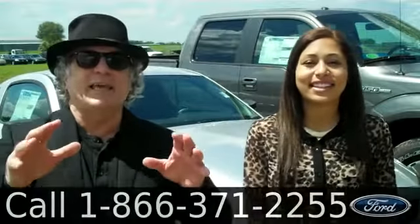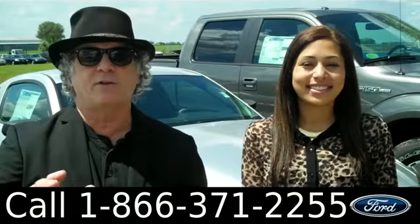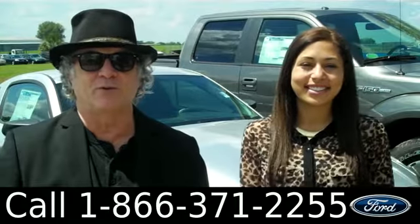Hey, this is Randy. And I'm Leslie. SantaFeFord.com near Gainesville, Florida, just off I-75 at exit number 399. What's that mean? It means we're a quick ride from anywhere in North Central Florida.